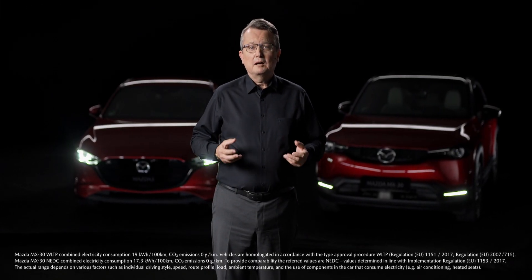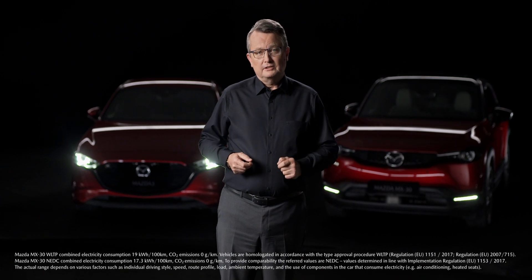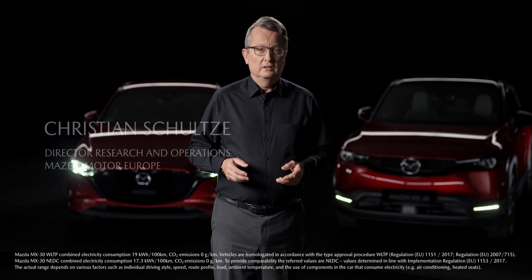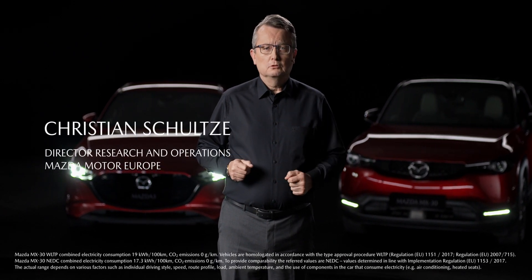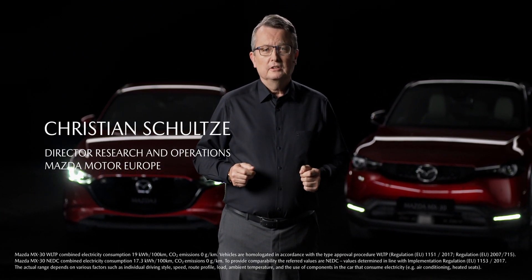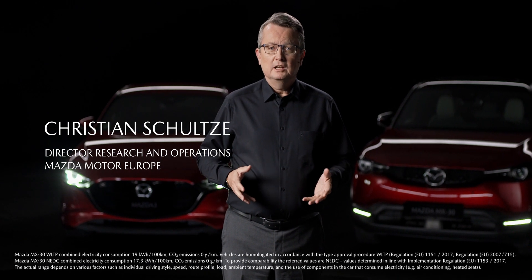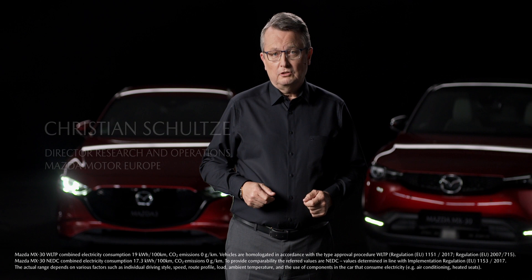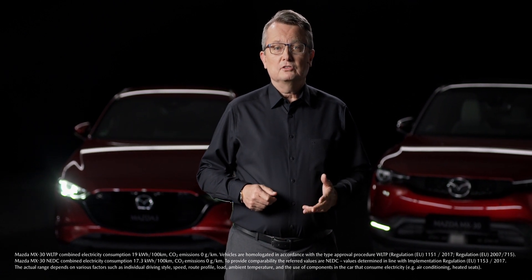Our aim is to become carbon neutral in all areas of operation by 2050. We think there is no single most sustainable solution for the powertrain choice that fits all customers in all locations around the globe. Therefore, to reach our goal, we follow a multi-solution approach.